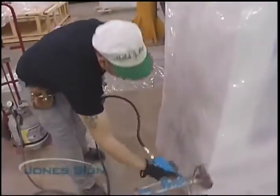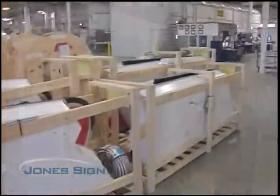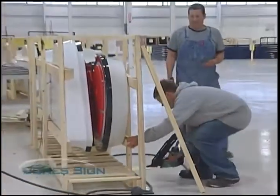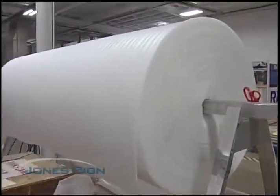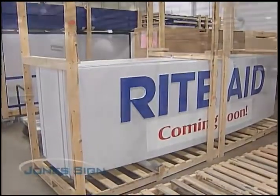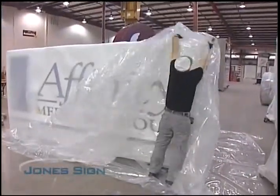Packaging is a side to the sign industry you might never think of. And with Jones Sign, you won't have to. We take packaging very seriously. We use custom-built crates, one-inch bubble wrap, carpet padding, white foam — whatever it takes to ensure that when our product reaches your site, it's perfect. Great packaging means no surprises and your product getting installed on time.